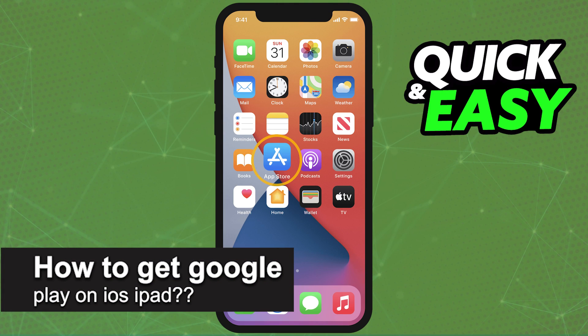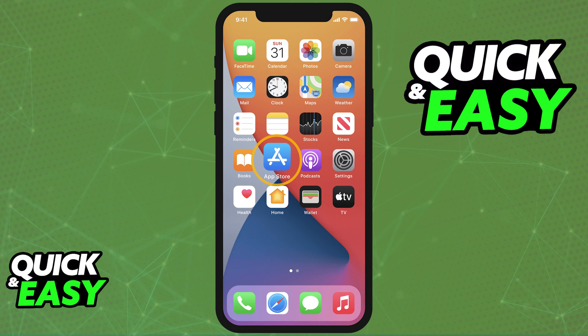In this video, we're going to see if it's possible to get the Google Play Store on iOS or iPad. Is it possible? Is it not? Let's find out.